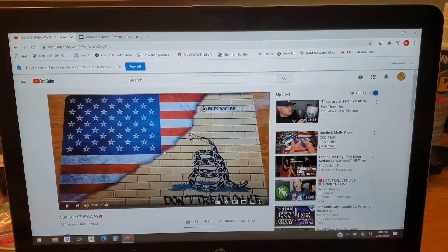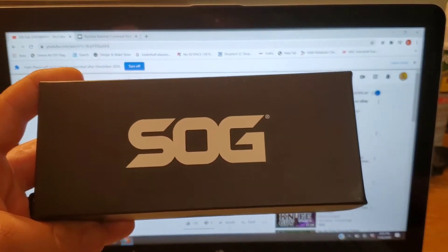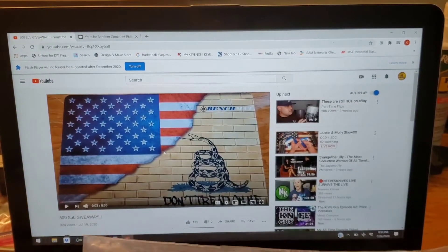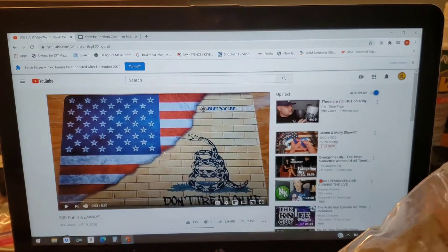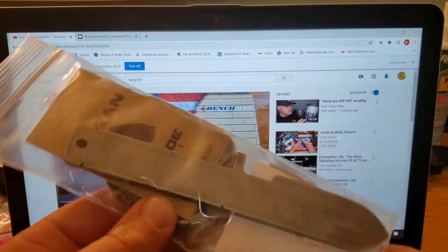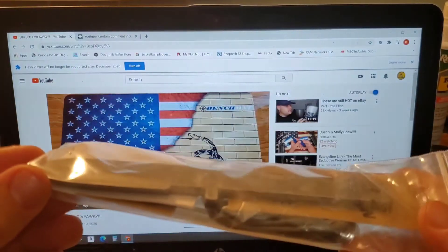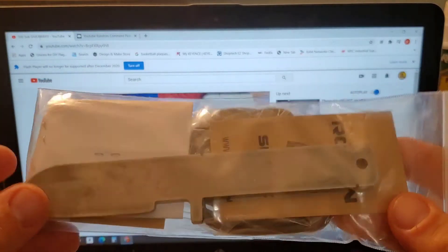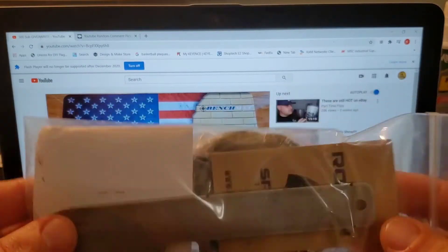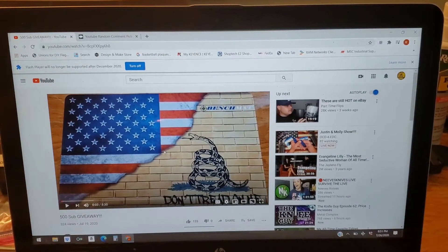One of the other prize packages is the new SOG Terminus XR — this one is the S35VN version, brand new, the box has never even been opened. Also included is the Rogue Rogan spade tool, which I received in the EDC subscription box from GoingGear.com. These are really hard-use tools made in America in high carbon steel — a great tool to have in the woods for tasks you don't want to use your knife for. That is prize package number two.